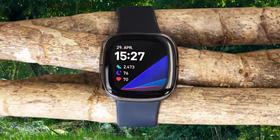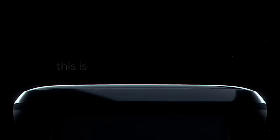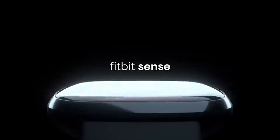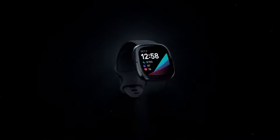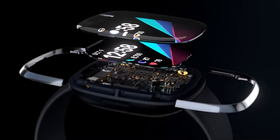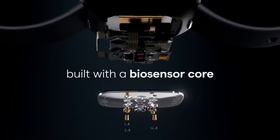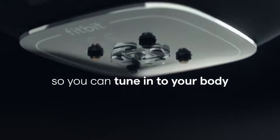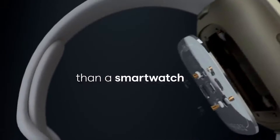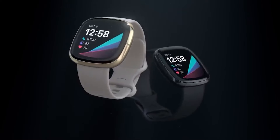To get a stress score, you have to wear the Sense to sleep and for most of the day. If you forget to put it on for a large portion of the day, you won't get a score. The idea is that you'll head to the mindfulness section on the app to try guided EDA sessions. The Sense debuts PurePulse 2.0, which the company says uses machine learning to improve accuracy, including during exercise. Notifications are delivered well, but there is a recurring bug where hundreds of historic calendar events come through at once. You get Alexa, and you'll also be able to choose Google Assistant. Alexa won't speak back, however — all responses are text-based.